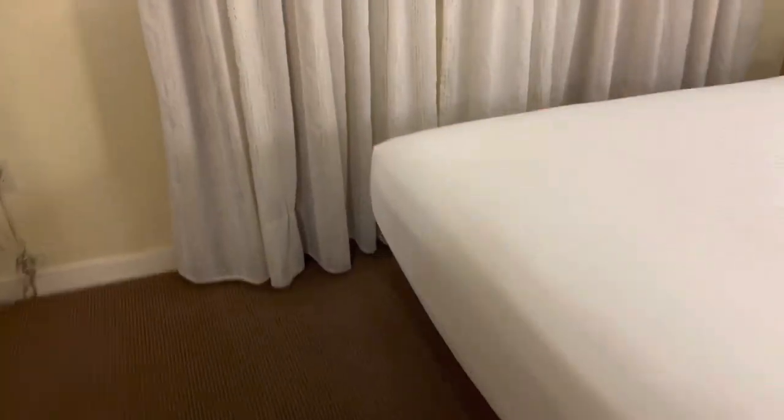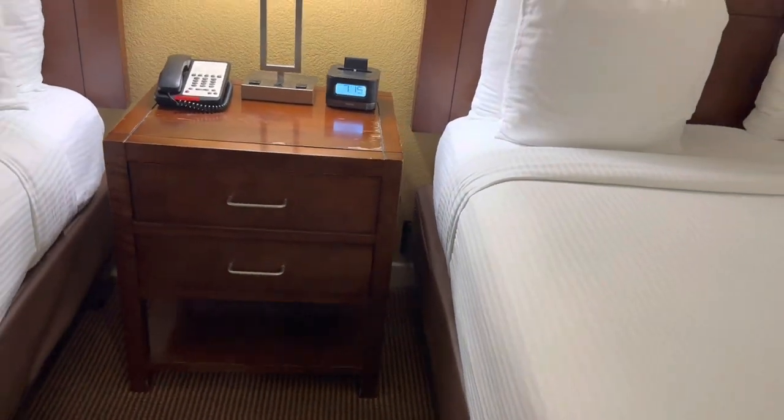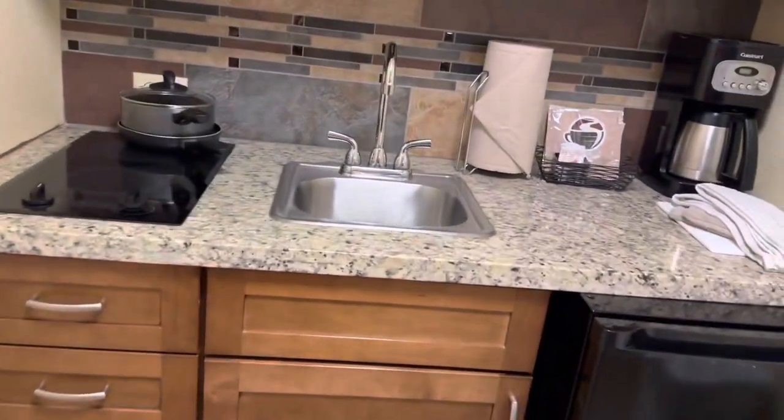So we're in the B unit. Basic hotel room style, like a double bed. We have a curtain and then a window. There's a closet over there, there's a TV, TV stand, dresser, table. Seems like there could be a mini island or something, and like a kitchenette.